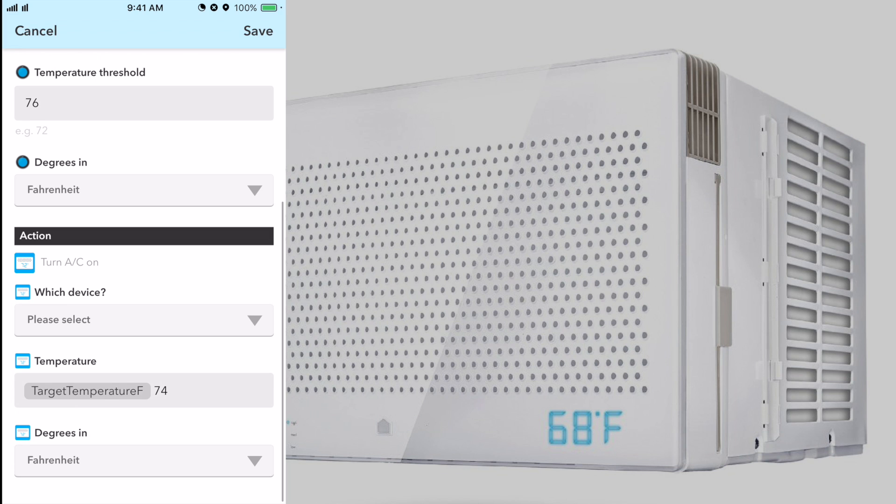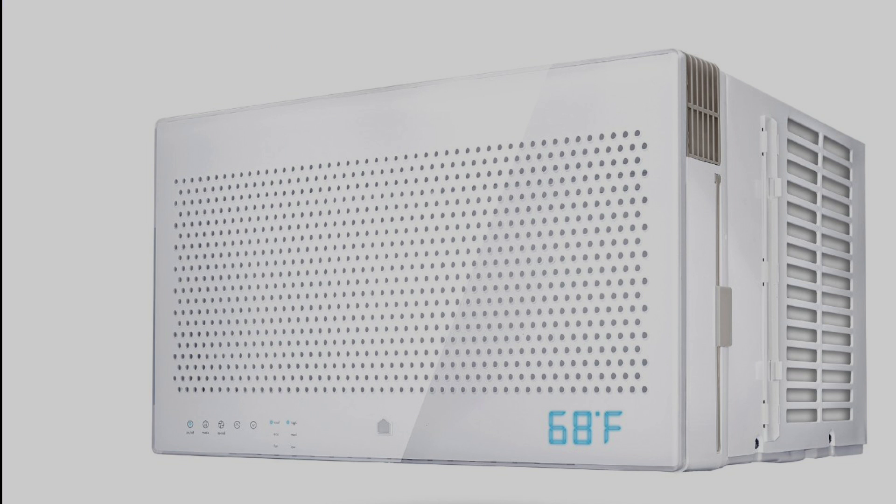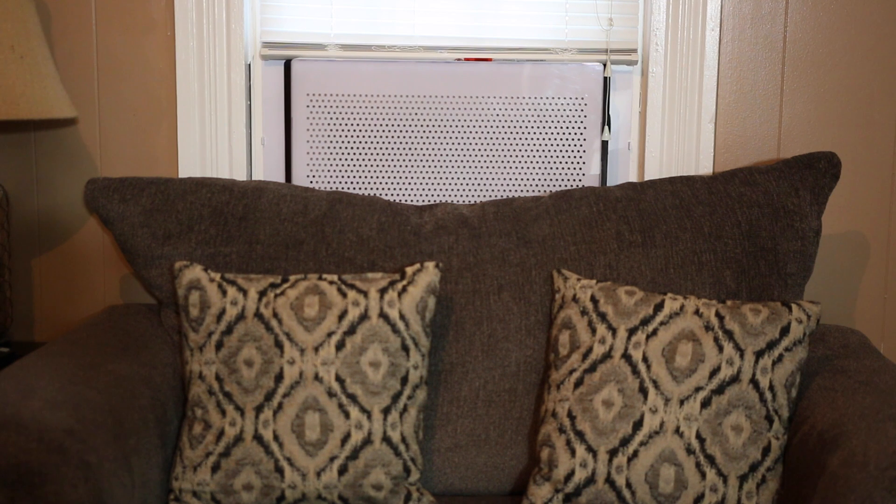All those temperatures are editable. I'm home normally so I just keep it comfortable for what I like, but if I'm away I just don't want it to get too hot in the house. That's basically how I use my Nest with my smart window AC unit.